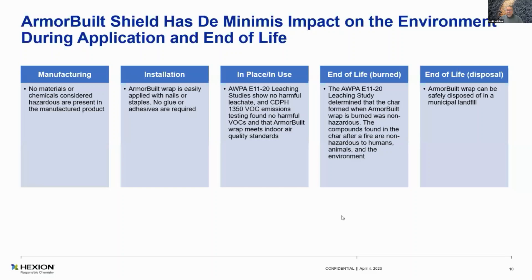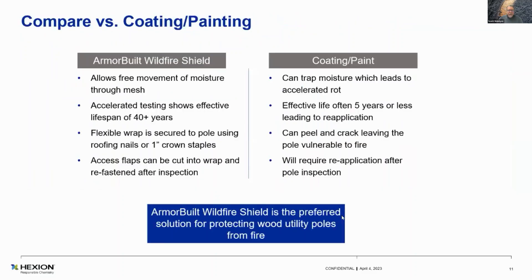End of life: we've got it fully certified that it can be taken to a normal landfill. Then a comparison of our coating versus a paint-on system — our system does allow for free movement and moisture through the mesh. During our manufacturing process, it comes off a large roll of four-foot-wide fiberglass, about a 1,500-lineal-meter roll, then it goes through a dip tank and up through a vertical dryer for about 30 feet.